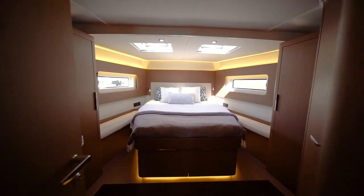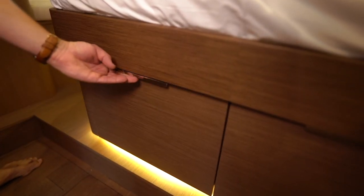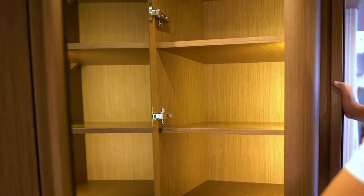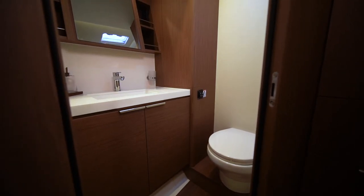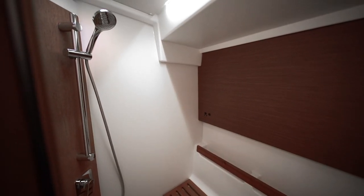The master stateroom is located at the front of the boat. It's got the largest bed in its class, great access to either side, storage throughout, and for convenience, the head and shower compartments are separated on either side of the boat. The shower happens to be one of the very largest I've ever seen on a sailboat. I'm 6'4", 240 pounds, and look at the amount of room I've got in here. When you take a shower on this boat, it's going to feel just like home.